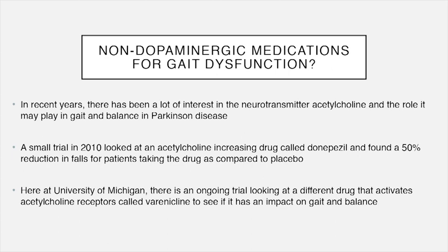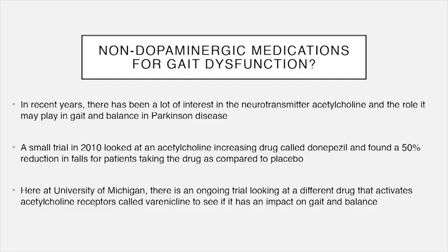There's been growing interest in the neurotransmitter acetylcholine and the role it might play in gait and balance dysfunction in Parkinson's disease. A small trial in 2010 looked at the acetylcholine-increasing drug donepezil and found that patients taking it had a 50% reduction in falls compared to placebo. This was a six-week trial with 23 patients — not a huge sample size, but definitely interesting. We're currently running an ongoing trial at the University of Michigan using a different drug called varenicline to see whether it could impact gait and balance.